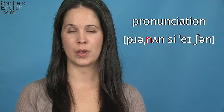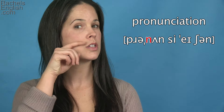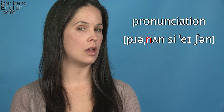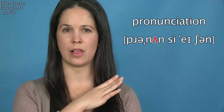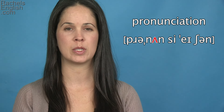Then the next syllable with secondary stress, we have the N consonant sound — the tongue will lift and touch the roof of the mouth. Then we have the UH as in butter sound: everything is relaxed, the tongue isn't engaged, the lips aren't engaged, the jaw drops a bit.